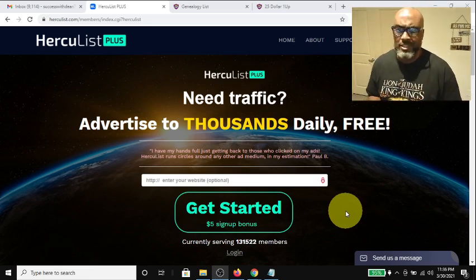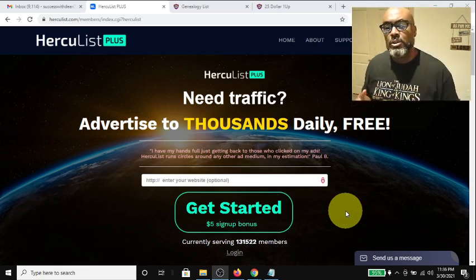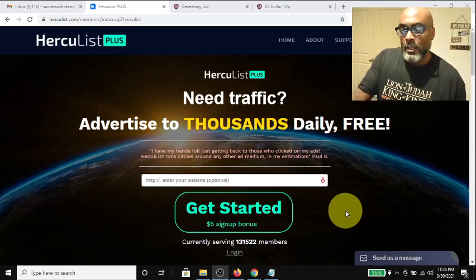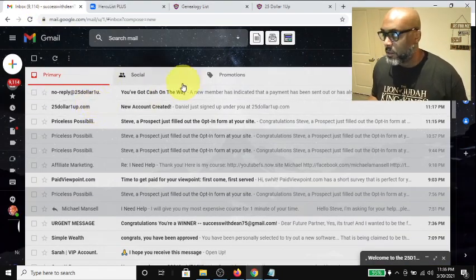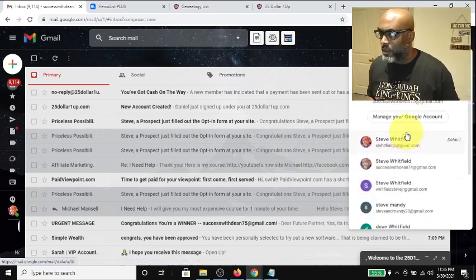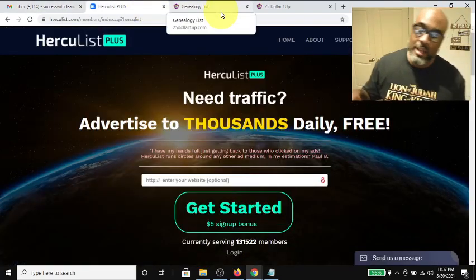It takes a matter of minutes. One thing I do want to say: if you create an account with Hercules Plus, make sure you don't use your primary email address. Use something like 'yourname-trafficsources at gmail.com' because you will get thousands of emails per day.